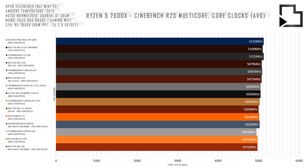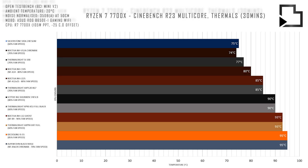Next up we have the R7 7700X. Comparing the 7600X to the 7700X we see a similar trend in the positioning of the coolers relative to each other.